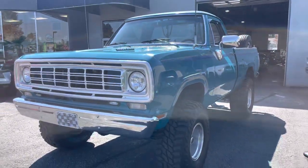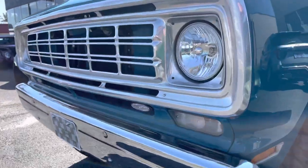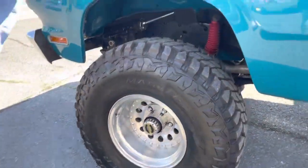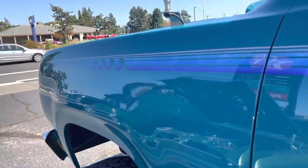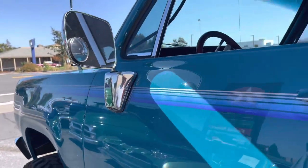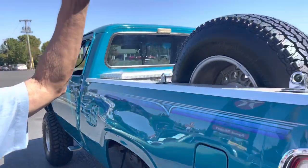4WD, updated headlights, parking lights, bumpers nicely chromed, brand new tires with the hubs. The paint stripes go over the top. Dual tanks, even a spare tire, which is rare.